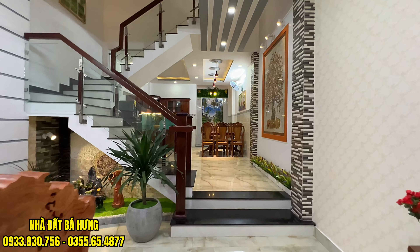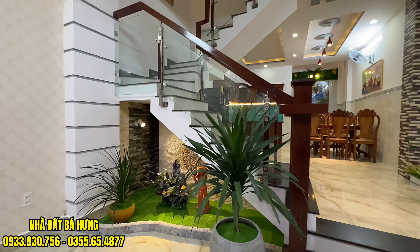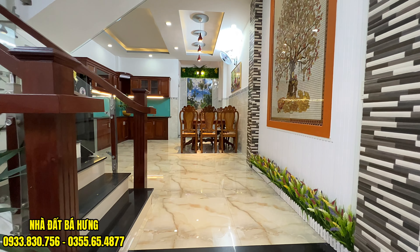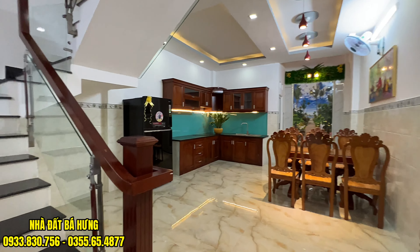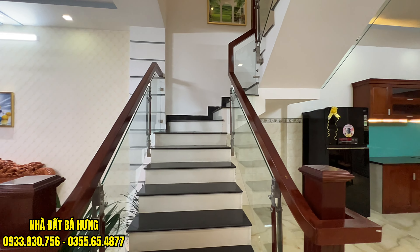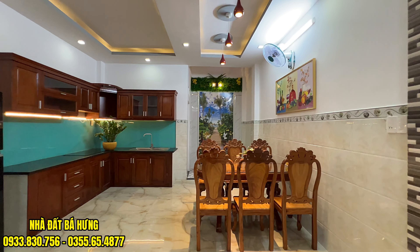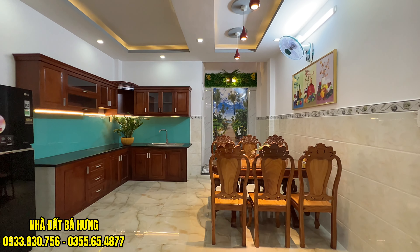Anh chị cô chú nào quan tâm đến căn nhà ngang rộng này thì hãy gọi ngay về tới nhà đặt Bác Hưng. Cầu thang được làm trụ và tay vịn là gỗ cẩm xe, kính cường lực, ốp đá hoa cương. Được làm giật cấp lên 2 bậc ở phòng bếp. Tặng full nội thất gỗ gõ đỏ, nhà này phải tầm 5-600 triệu đồng tiền nội thất. Có tủ lạnh luôn, bộ bàn ăn gỗ gõ đỏ. Tủ bếp gỗ cẩm xe, trần thầy cao và gạch ốp rất là đẹp.